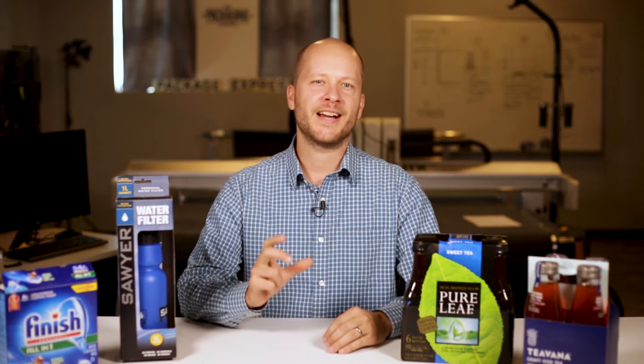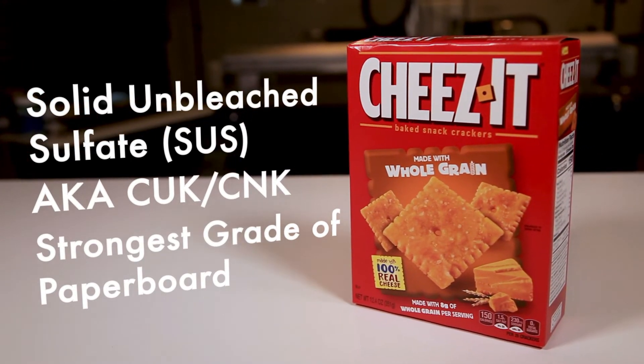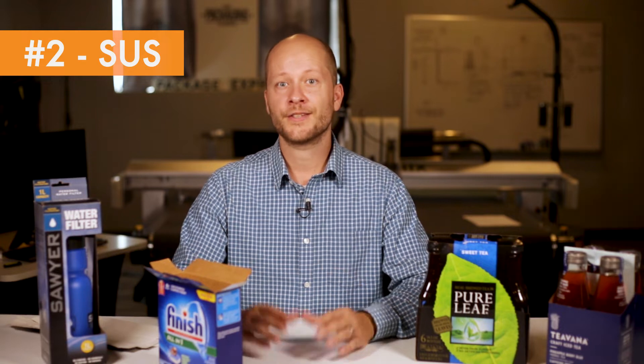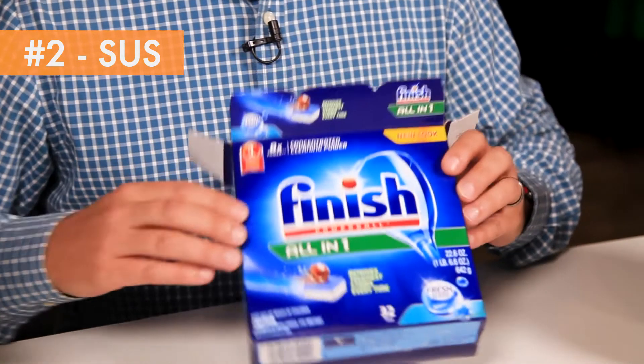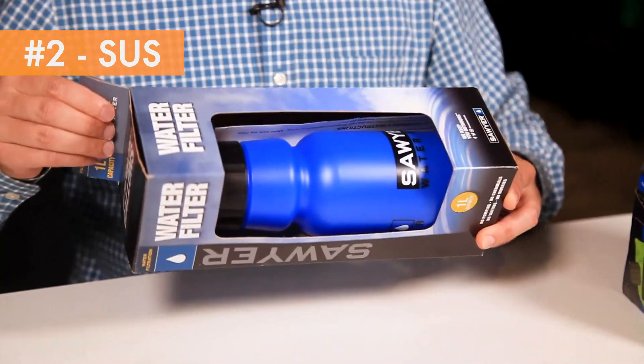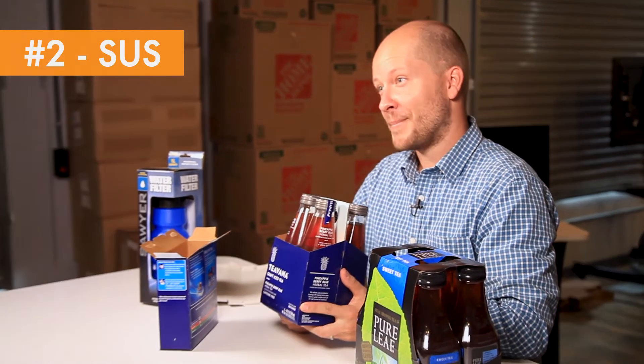Take those 100% virgin fibers, hold the bleach, and apply a thick printable coating to one side, and you have SUS — Solid Unbleached Sulfate. This grade is popular. It's less expensive than SBS, it's the strongest of all the grades, and it's naturally resistant to moisture. Enhanced with some coatings, it's a winner in the fridge and freezer. You'll see SUS in many applications, but most certainly as a beverage holder. Heavy glass bottles and paperboard in a wet environment? Better use SUS.